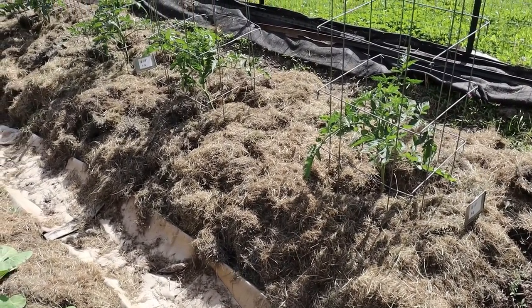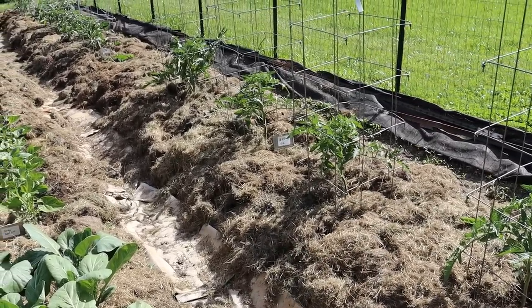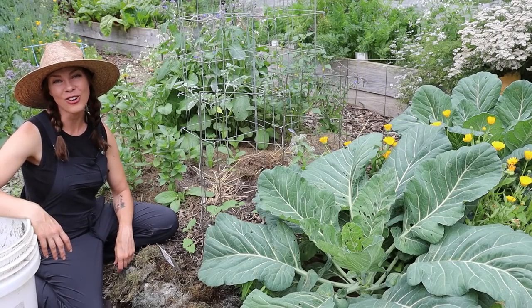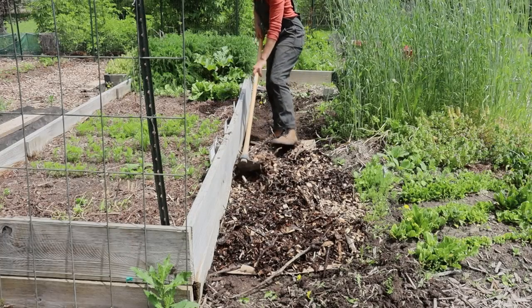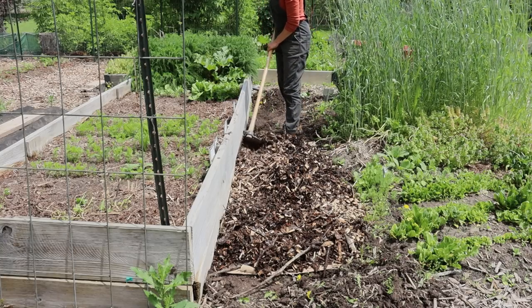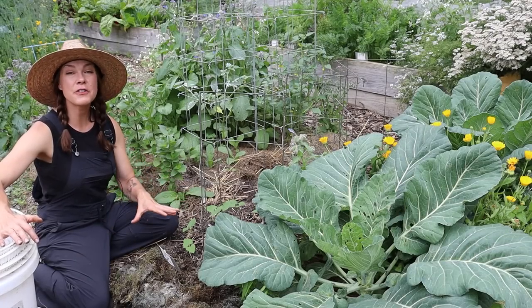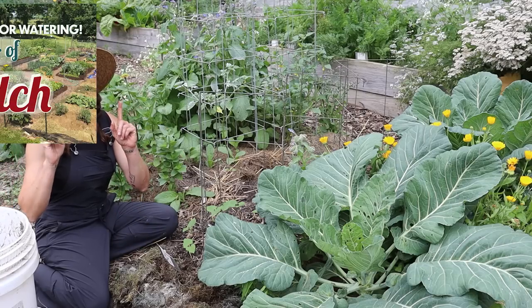As we move into the hotter and drier part of the year, mulch becomes especially important for retaining moisture in the soil. I would normally try to have this done in May shortly after planting, but because it was so dry the grass wasn't growing, so we didn't have much grass for mulch. We got a little rain so I'm trying to get caught up now. I've also got to work on getting more wood chips down in my paths — in some areas it's been a couple of years and the weeds are starting to pop back up through.